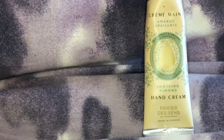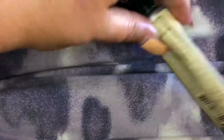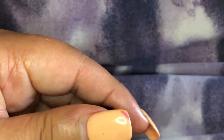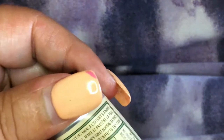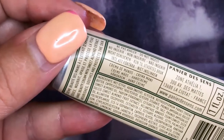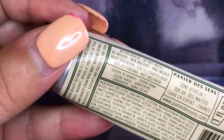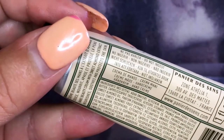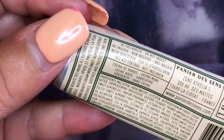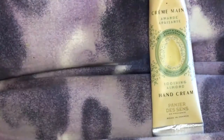It's made in Provence. It doesn't say anything about being vegan or cruelty-free — there's nothing in English on the packaging, it's all in French. The ingredients are in English though. They've got sweet almond oil extract and sunflower seed oil — all good things.